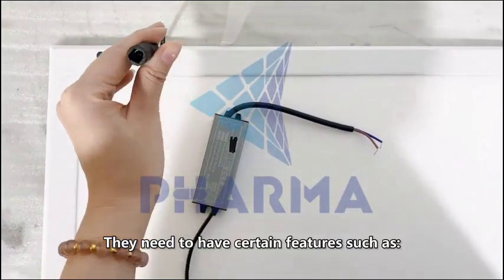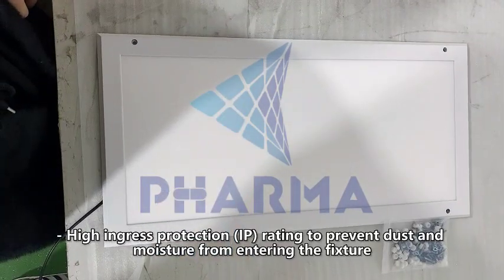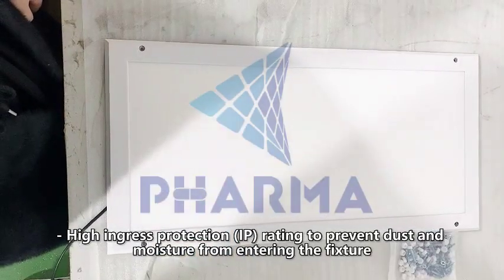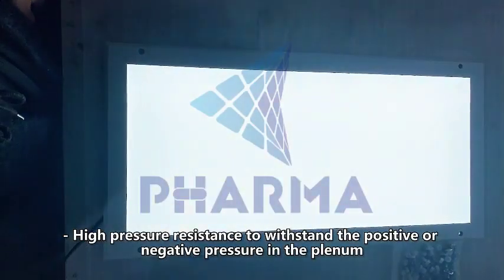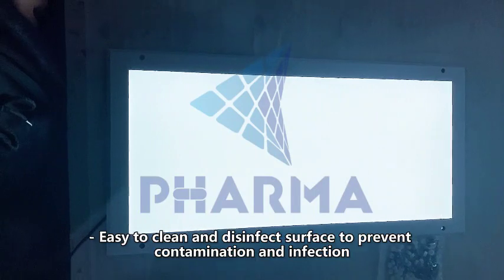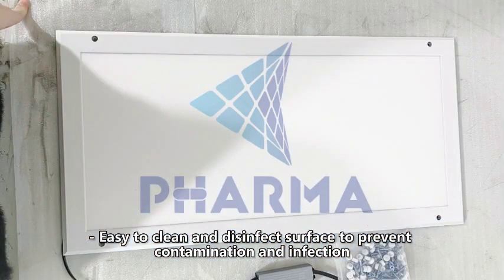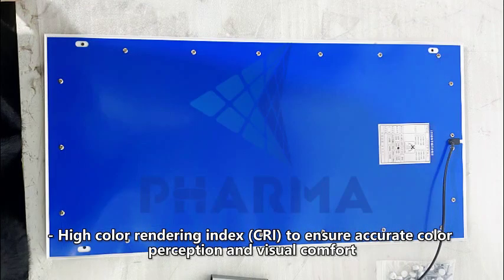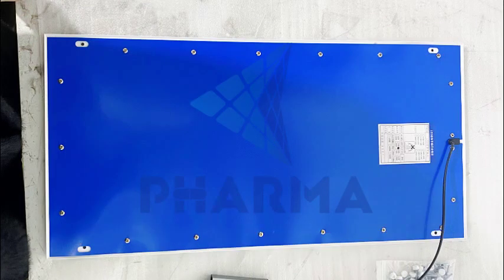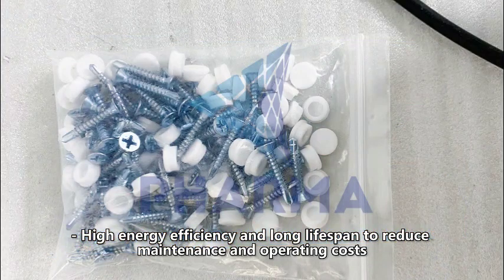They need to have certain features such as a high ingress protection rating to prevent dust and moisture from entering the fixture, high pressure resistance to withstand the positive or negative pressure in the plenum, easy to clean and disinfect surfaces to prevent contamination and infection, high color rendering index to ensure accurate color perception and visual comfort, and high energy efficiency and long lifespan to reduce maintenance and operating costs.